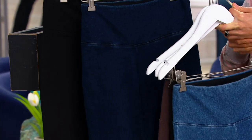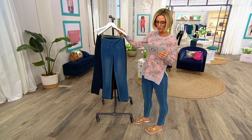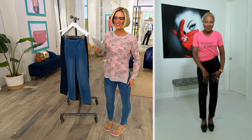We also have these in talls and petites — regulars, talls, and petites — which is a 29-inch inseam, a 26-inch inseam, and a 32-inch inseam. The woman behind Women With Control is Ms. Renee Greenstein.